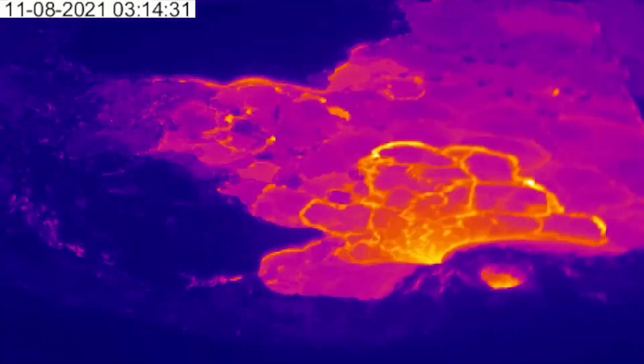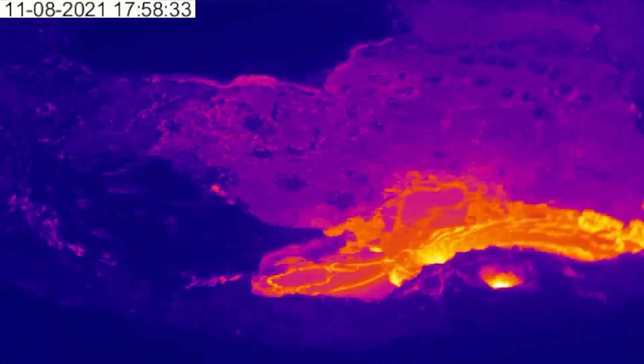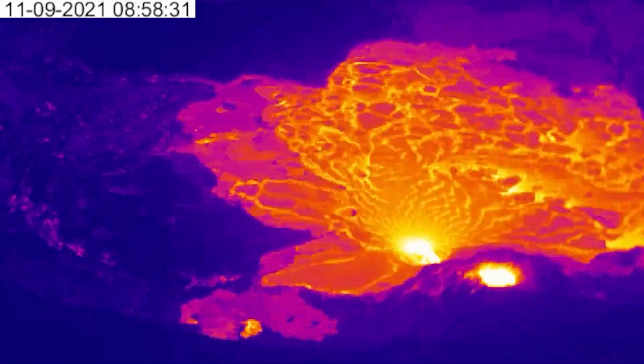In the first week of November, output slowed enough that the active lava lake surface almost entirely crusted over, before returning to its previous stronger levels after less than a day.